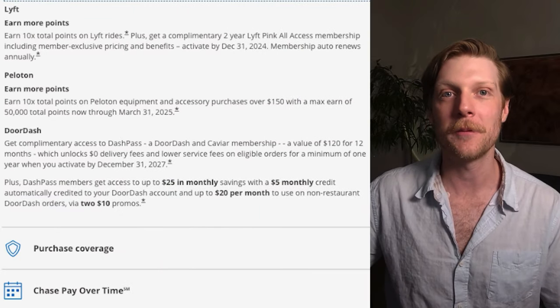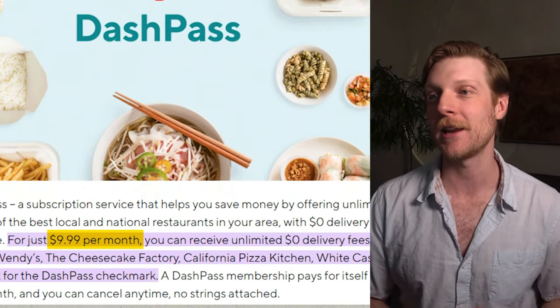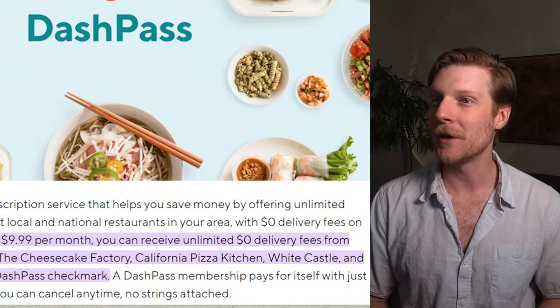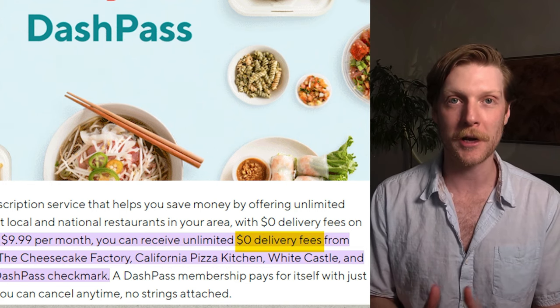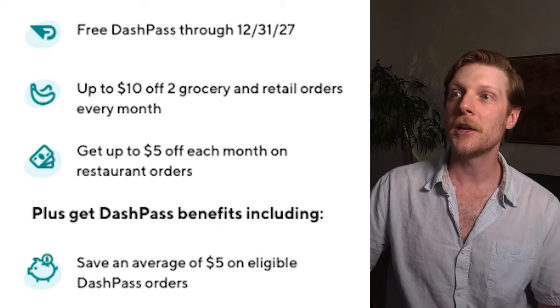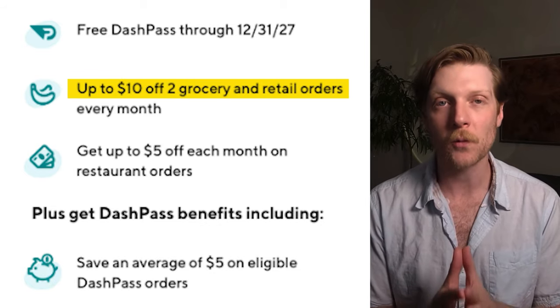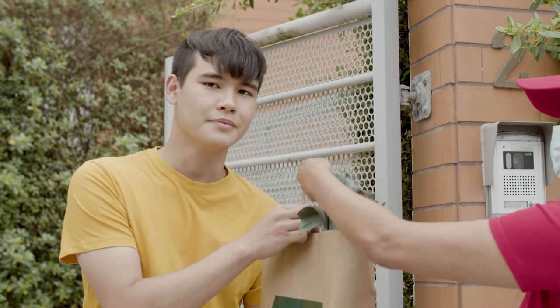The 12th bonus is DoorDash. You get tons of credits and benefits, starting with the DashPass — normally $9.99 per month — which gives you $0 delivery fee on all DoorDash purchases, saving you 10% to 15% of the cost. You also get $5 monthly DoorDash credit, and additionally $10 off two orders per month on DoorDash non-restaurant orders, including specialty DoorDash restaurants that don't have a physical location.